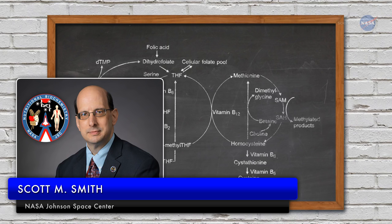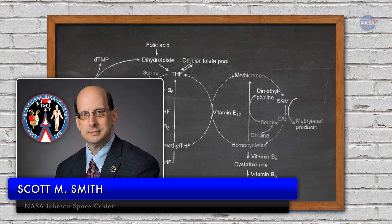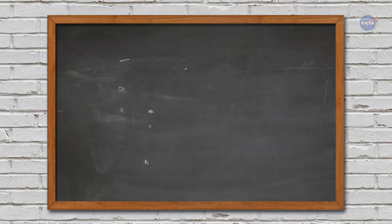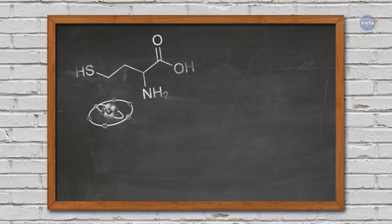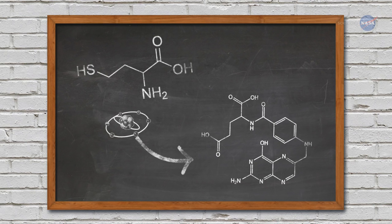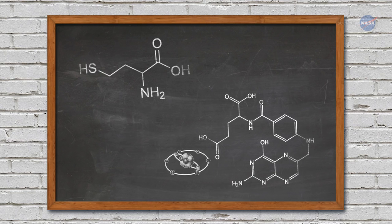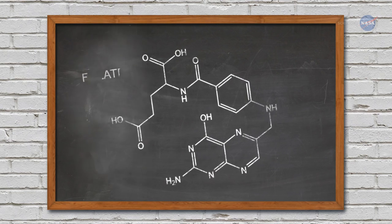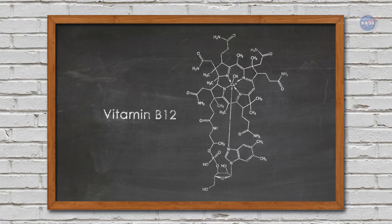Scott M. Smith from the Biomedical Research and Environmental Sciences Division at NASA's Johnson Space Center explains: One of these pathways, called the one-carbon metabolism pathway, moves single-carbon atoms from one compound to another in our cells. This is a nutrition and vitamin-rich pathway that involves folate, vitamins B6, B12, and other vitamins, and is extremely important.